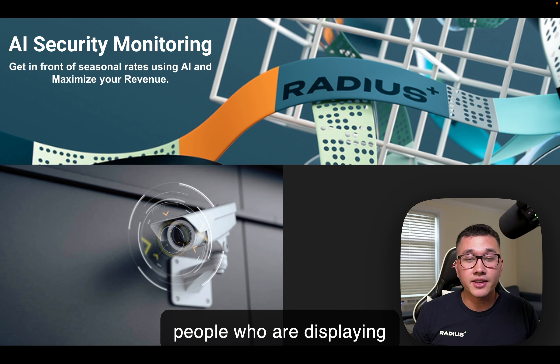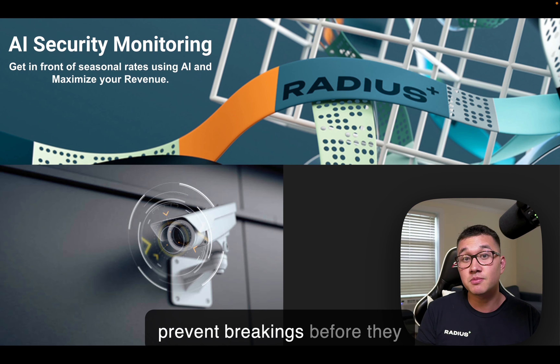AI security monitoring can be used to identify people who are displaying suspicious activity or loitering to prevent break-ins before they happen.